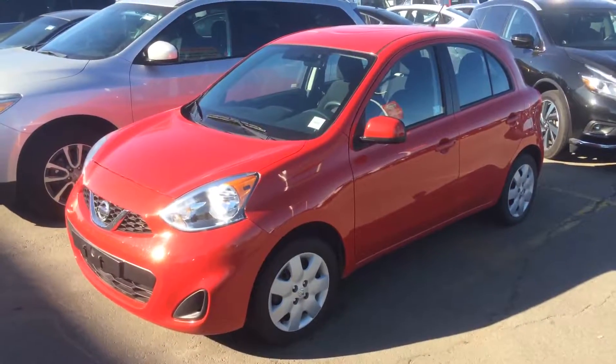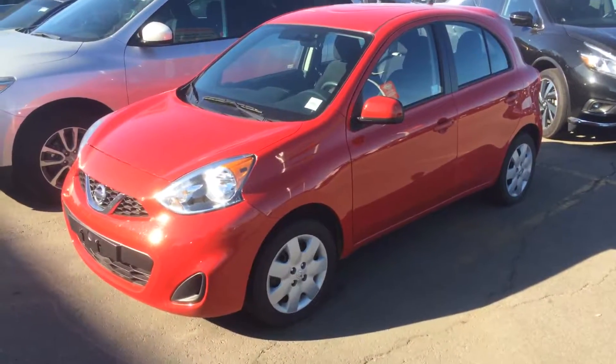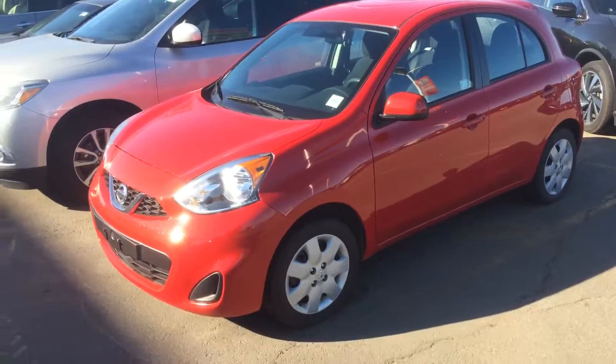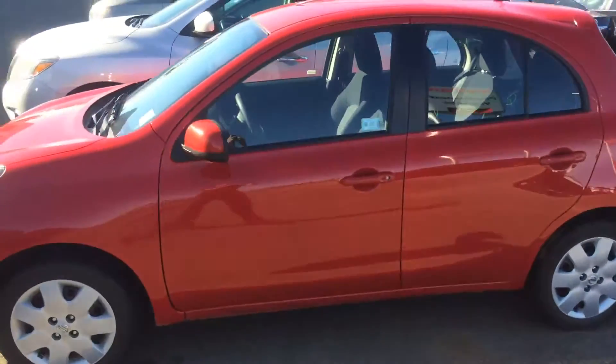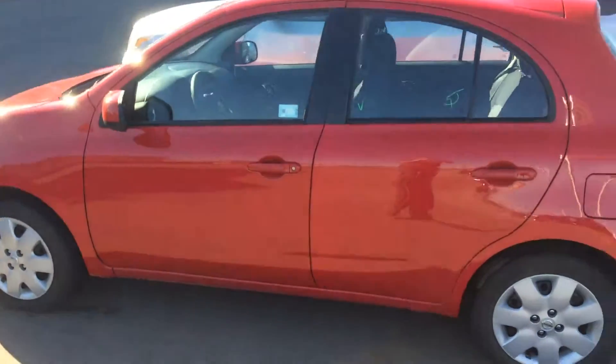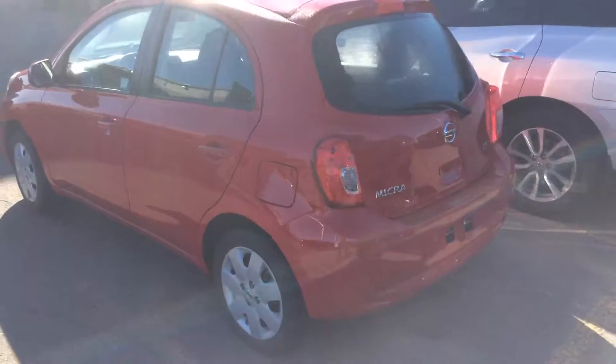Hello Linda, this is Gordon from Sherwood Nissan. I'm just giving you a quick video on this 2016 Micra. This is the red one — we also have a black version, and I'll give you a quick picture of that if I have a chance to get it out. This is the SV.